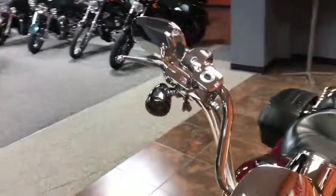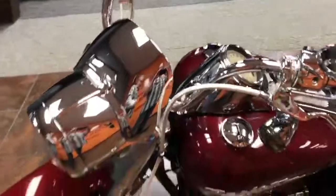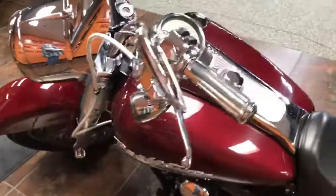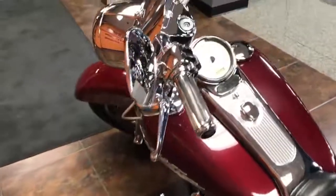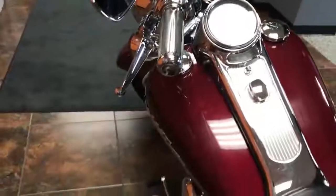This bike also has enhanced exhaust. Like I said earlier, this is a one-owner bike. It's been out to Sturgis a lot of times — very dependable. This bike has 68,259 miles.